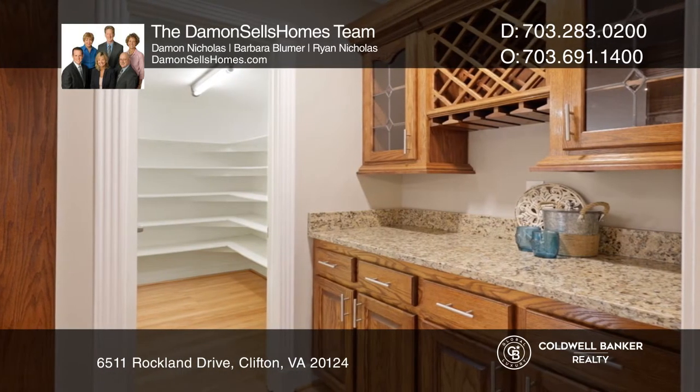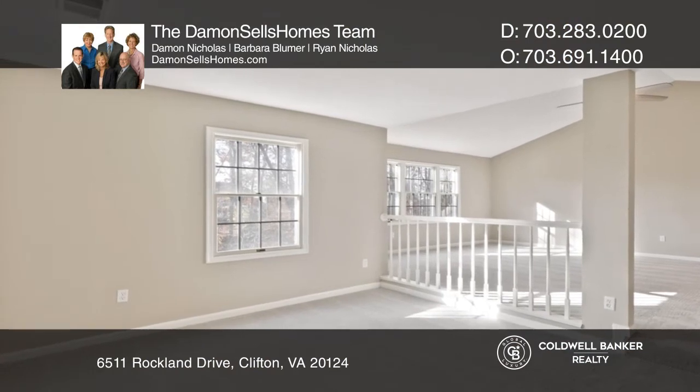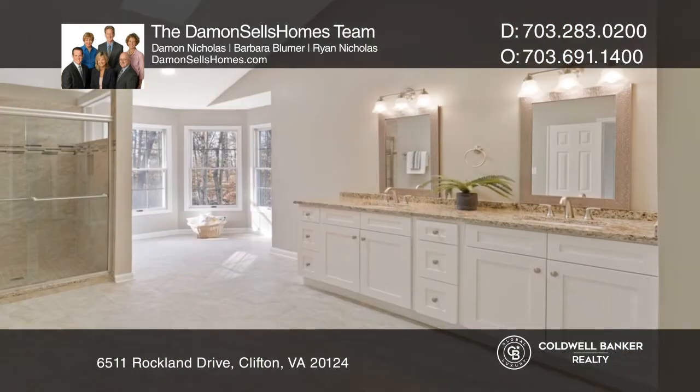Center Island Kitchen has a butler's pantry for entertaining ease. Deck and yard is perfect for fun against the wooded backdrop.